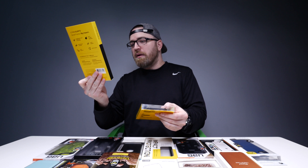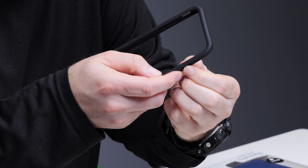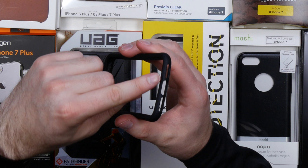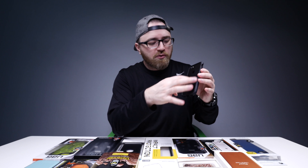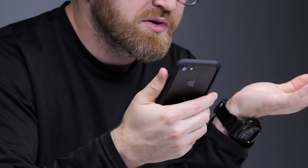First up, the bumper case — drop protection from 11 feet. So it can fall from basketball height supposedly, which is pretty amazing. You've still got a physical button to press, the bottom has access as well. You haven't given up the whole design aesthetic of the iPhone, and it gives you that grip.